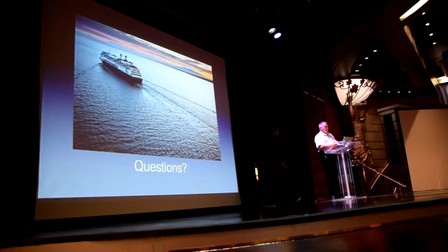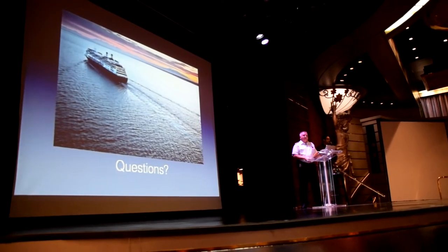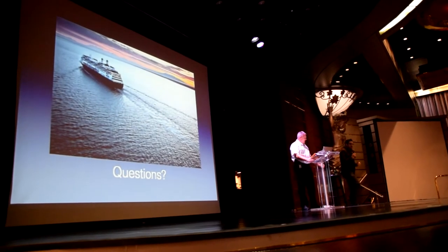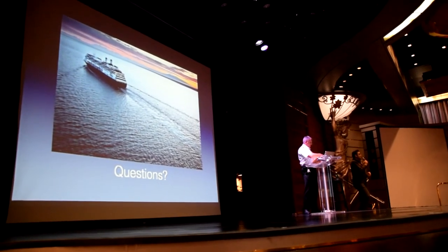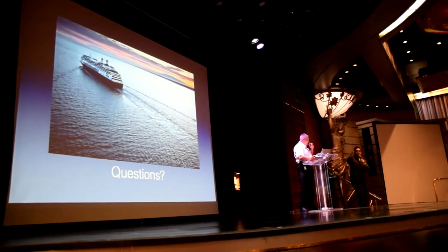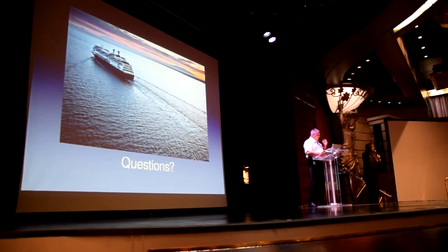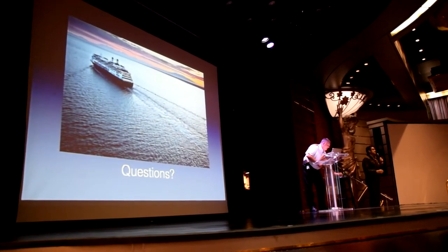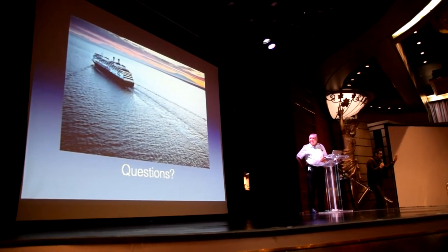And now it's the portion where you can ask a question. We do have microphones — Hannah, our lovely culinary arts center host, is right down here, and we also have two of our crew upstairs for any questions. If you have a question, raise your hand.